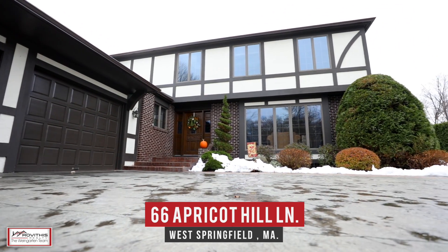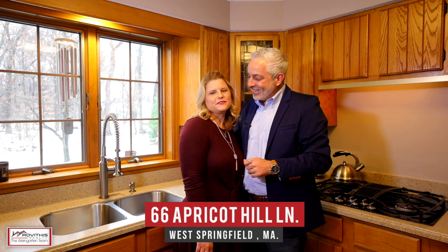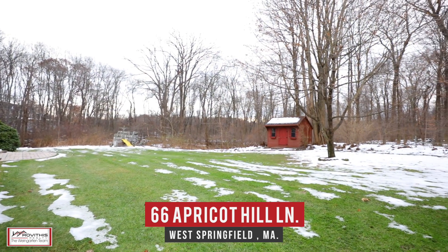You've got to come see this well-cared-for four-bedroom colonial featuring over 3,200 square feet of living space, which sits on over an acre of land on a private cul-de-sac.